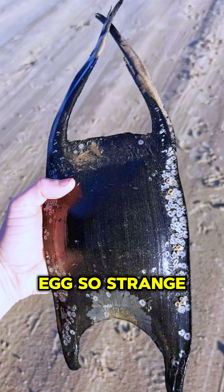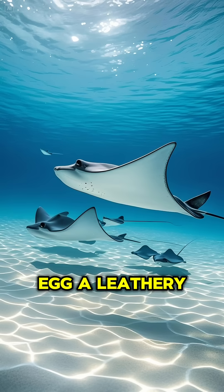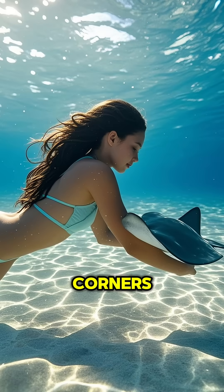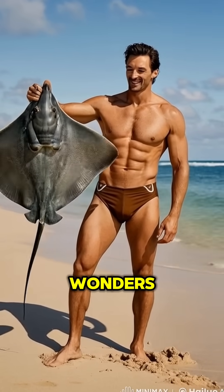Ever seen an egg so strange it looks like it came from an alien? Meet the stingray egg — a leathery, rectangular case with tendrils at the corners, built to protect the next generation of underwater wonders.